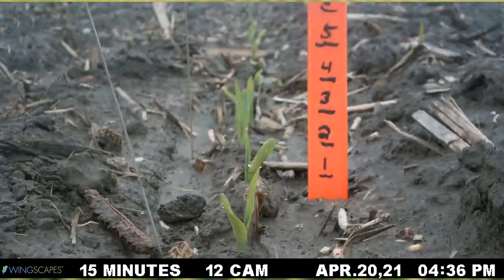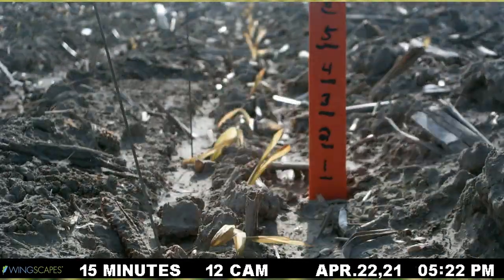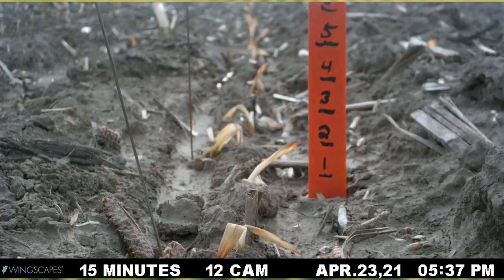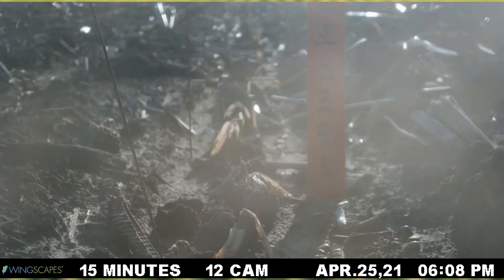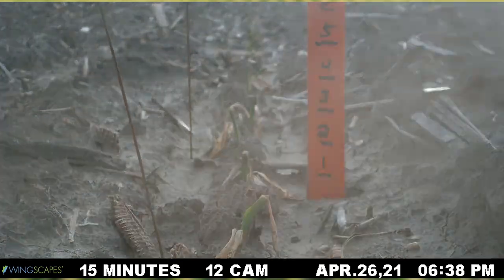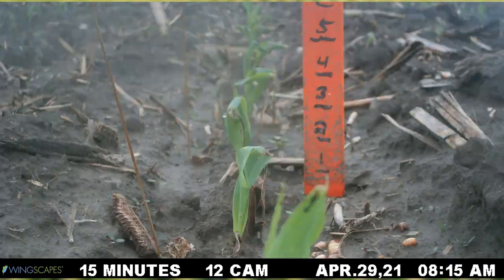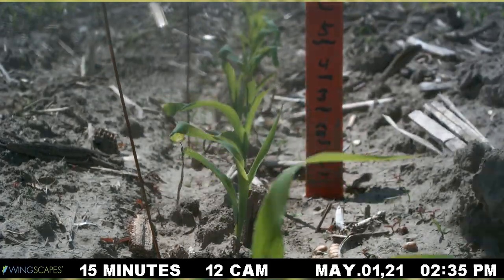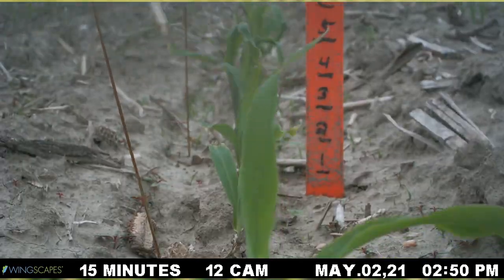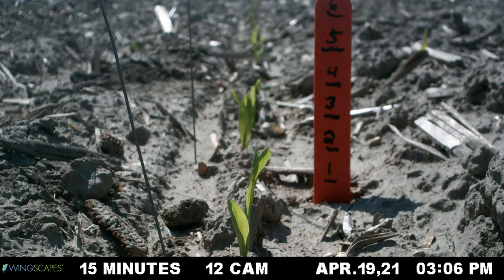I took some time-lapse video last spring of a freeze event that we had. I was waiting for the right time to show that, and I thought right now, as we are on the cusp of planting — maybe just a little bit planted even — getting ready to go through some adverse conditions, now would be a good time. In this video, I had corn that was planted on April 3rd. That corn was about VE, V1-ish by the time the time-lapse video starts on April 19th.